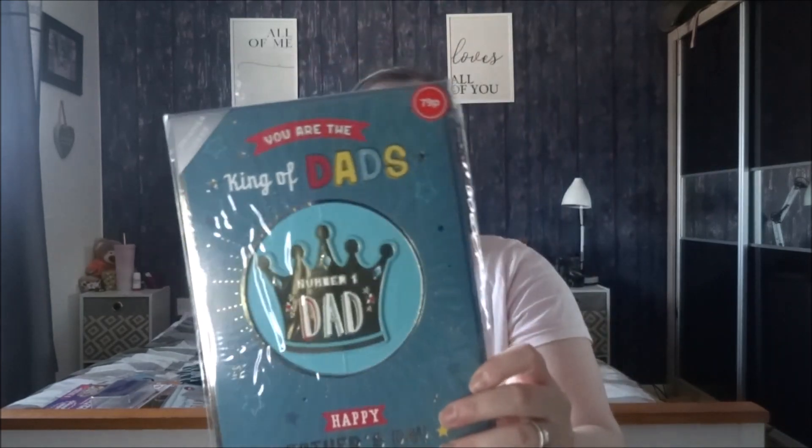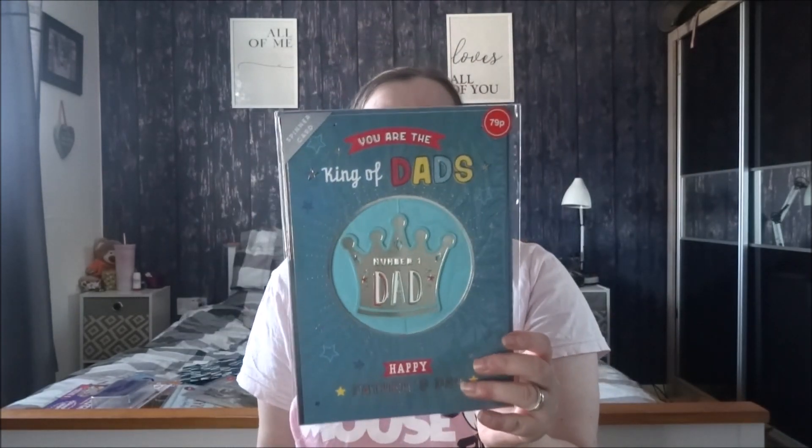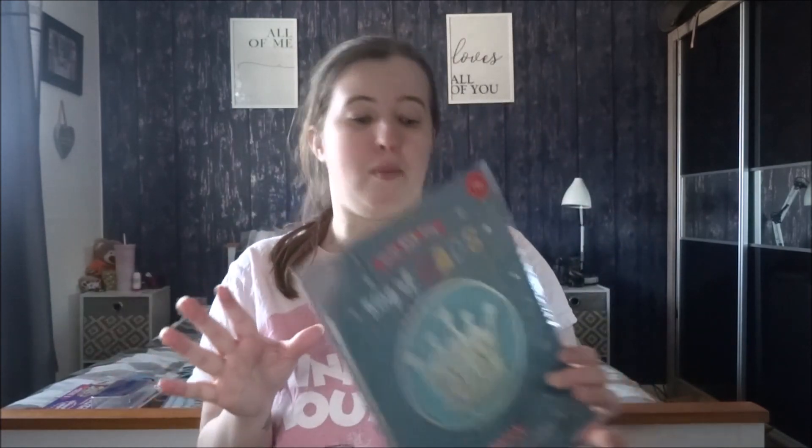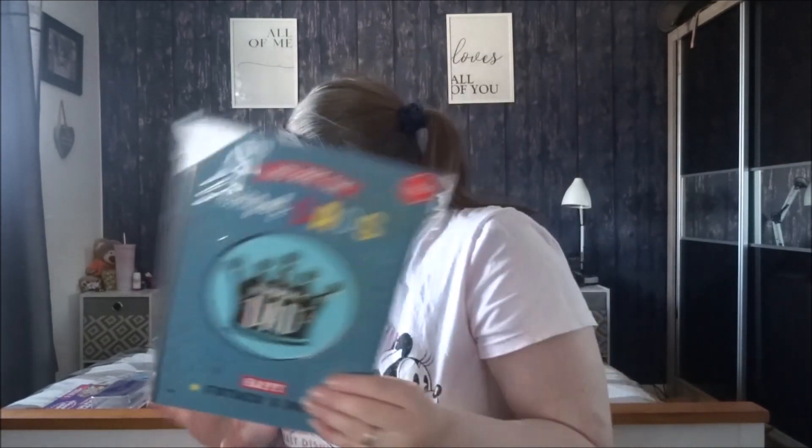And then for my husband, I've got to get another one from my stepdaughter because she tends to get her own card. That's why I wanted the panda one but I'll probably order a Moon Pig or Funky Pigeon one. This one just says 'You're the king of dads, number one dad, Happy Father's Day.' Or I'll just get her to sign this one with her brothers - it says 'I'm so lucky to have an amazing dad like you.' I'll see what she wants to do - if she wants me to buy another one, I'll buy another one.